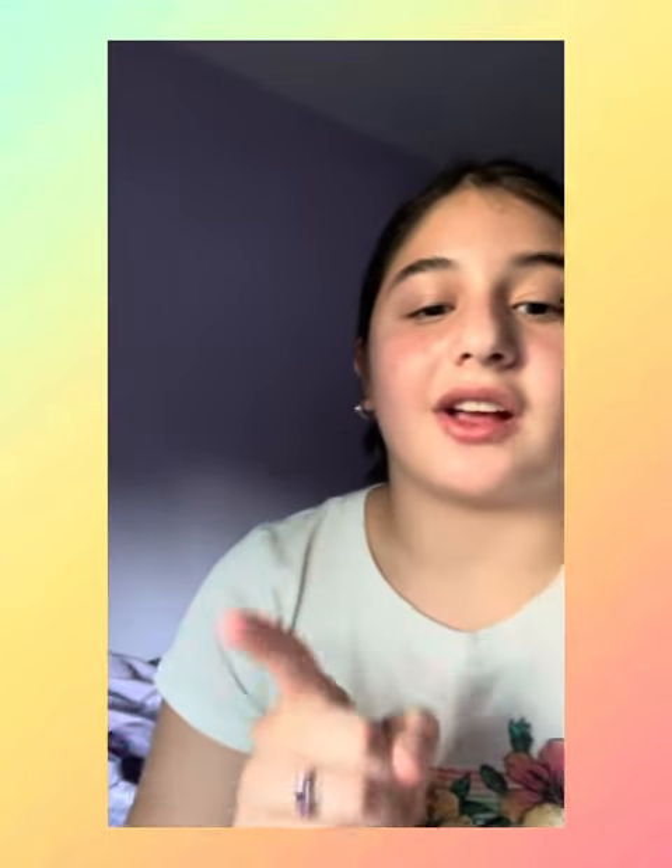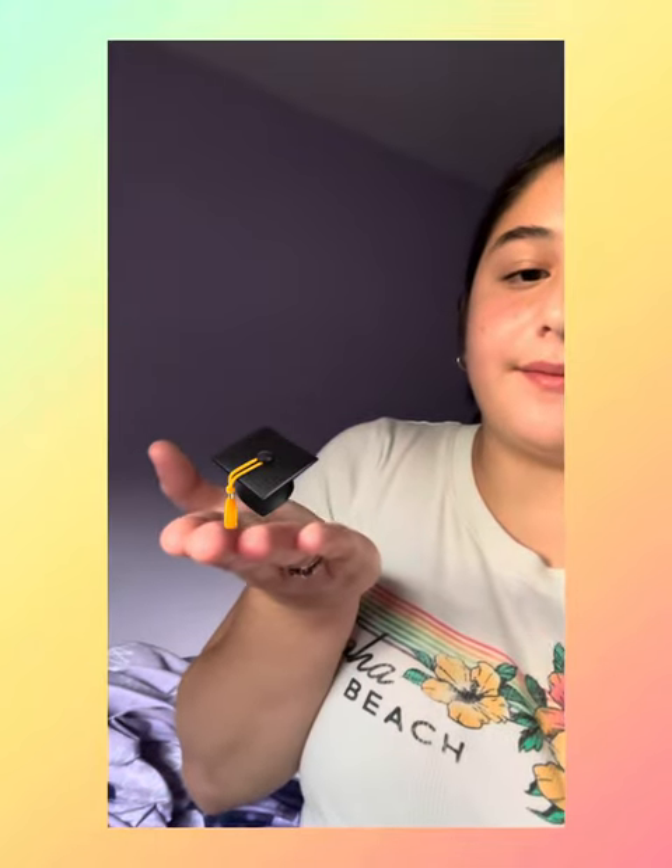That concludes my back to school clothing haul and try-on video! I really hope you guys enjoyed it. If you did, don't forget to like, subscribe, and comment what grade you're going into for school. If you watched all the way to the end, make sure you comment this emoji right here so I know you stayed to the end. I love you all so much, bye!